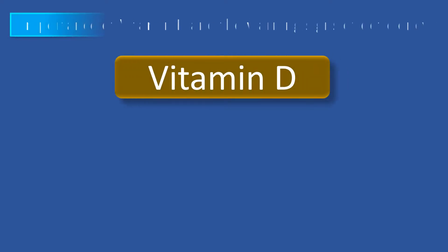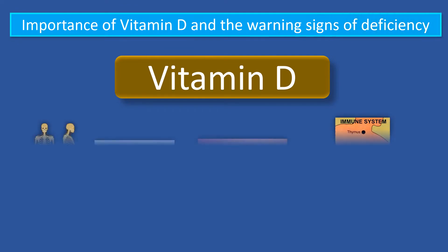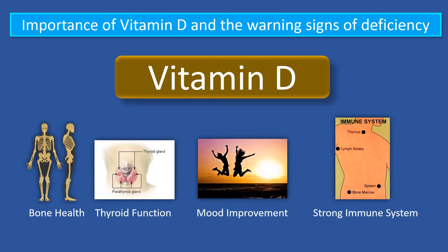Hello everybody, my name is Luigi and I am a physiologist. Shortly we will be talking about the importance of vitamin D and the warning signs of deficiency. We will also discuss other important aspects of this essential nutrient.